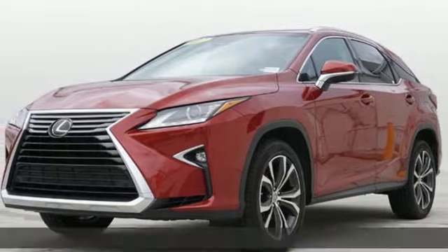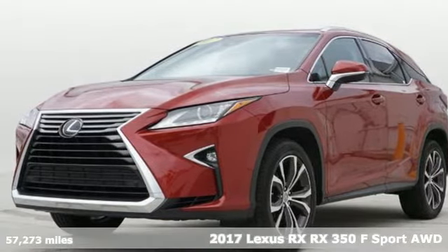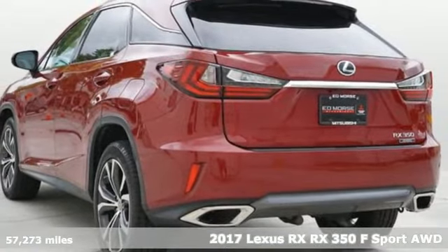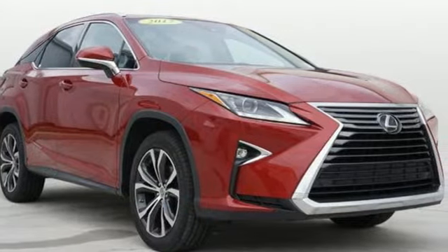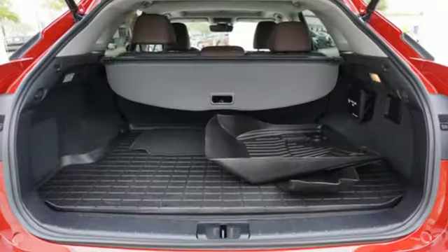Here's a 2017 Lexus RX. This RX is sophistication sharpened and luxury transformed. The untamed elegance will take you away and get ready for an impressive combination of features.